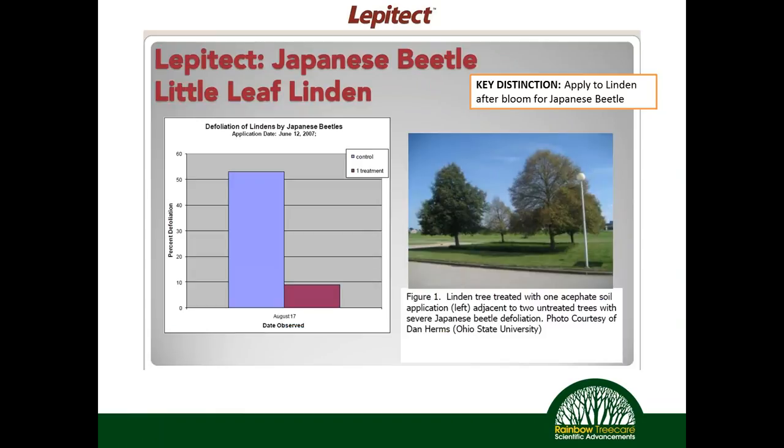Japanese beetle on little-leaf linden is a growing issue because many areas are banning neonicotinoids specifically on linden trees. Lepitec can be applied as a soil application or stem injection for great control on Japanese beetle. From a phenology standpoint, Japanese beetle begins feeding on lindens after they bloom, so applying Lepitec after flowering means no product enters the flower, protecting pollinators while effectively targeting the pest — a neat option given the new regulations.